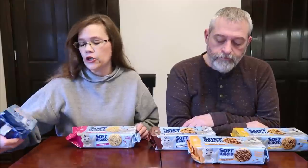Today Kevin and I are going to be trying five new Pillsbury soft-baked cookies. These are the sugar with drizzled icing, these are confetti, these are chocolate chip, these are peanut butter with chocolate drizzle, and these are butterscotch chocolate chip.